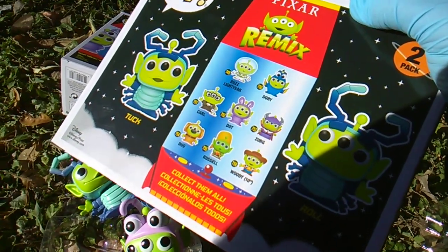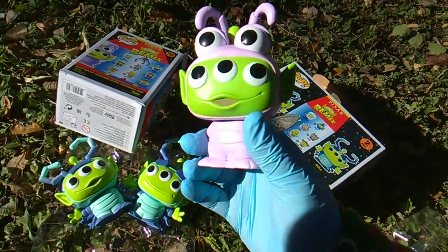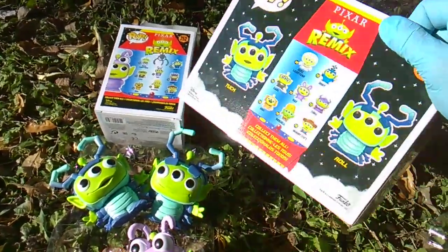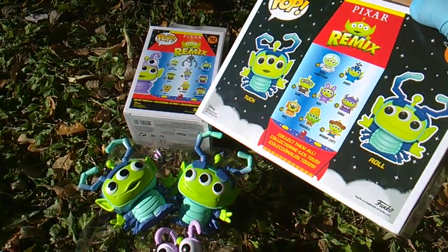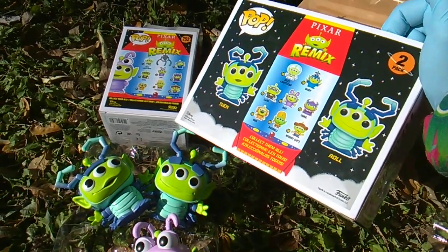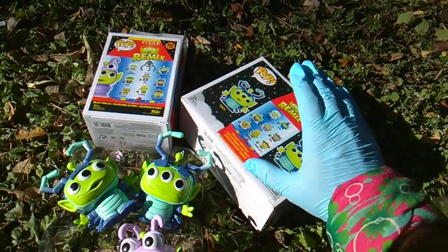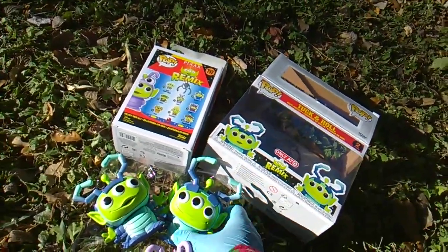Because they're basically all different — eyes and arms different on Carl, dot arms outstretched eyes looking straight forward, here arms at the side eyes looking up. Zerg might be the only one the same. Doug arms at his side, Doug arms outstretched. Russell might be the same, and Woody — so far they've only done a 10-inch Woody. So one, two, three, four, five of these are shown completely different. It seems unusual that if they make sculptural variants they'd use the same number. I'm guessing somehow old prototype artwork slipped into the Tuck and Roll two-pack.